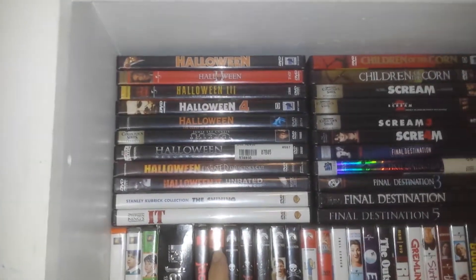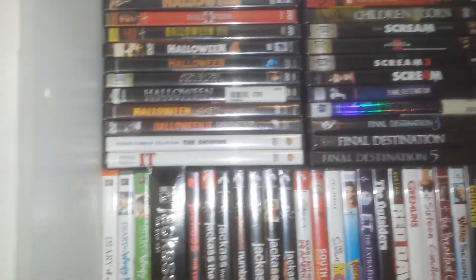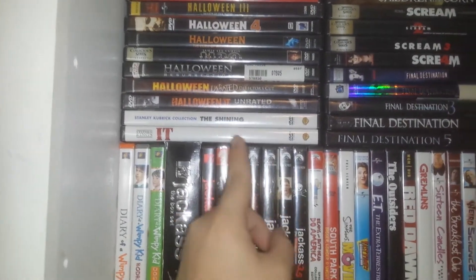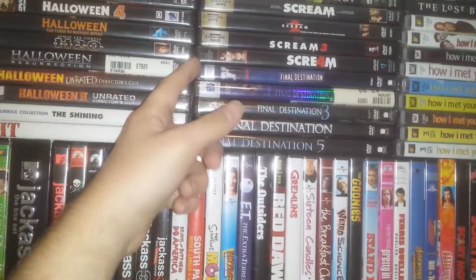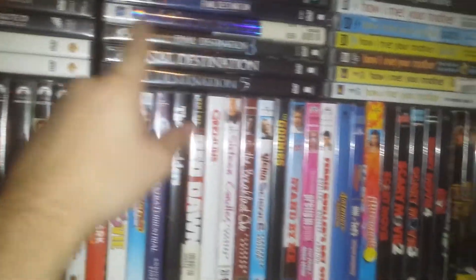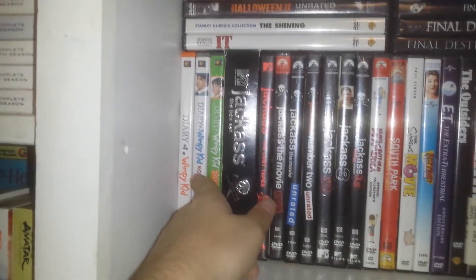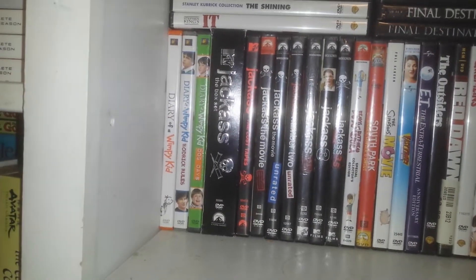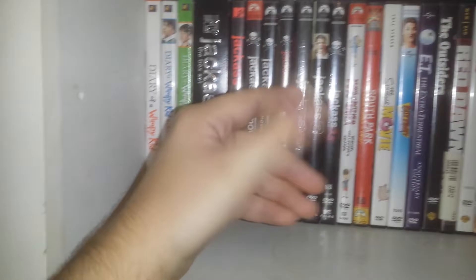I've got some more horror movies over here. Halloween 4 — that's a newer one I haven't shown. Scream, really cool. Final Destination, which is probably one of my favorite horror movies — or thriller as it says, but that's a really good movie in my opinion. How I Met Your Mother. Diary of a Wimpy Kid: The Long Haul — I actually rented that from Redbox a couple nights ago, and it wasn't that bad. It's just kind of bland, I guess.